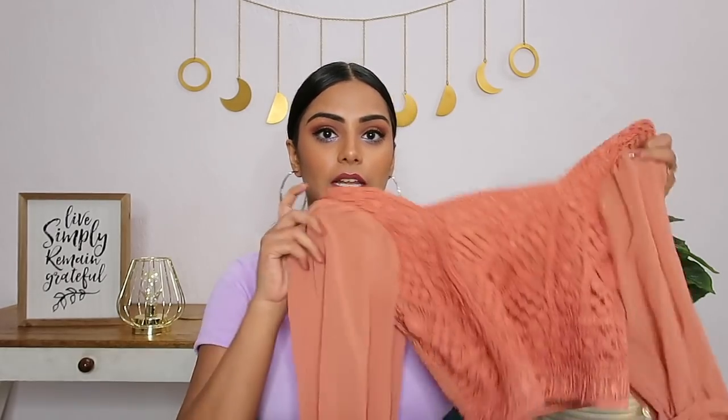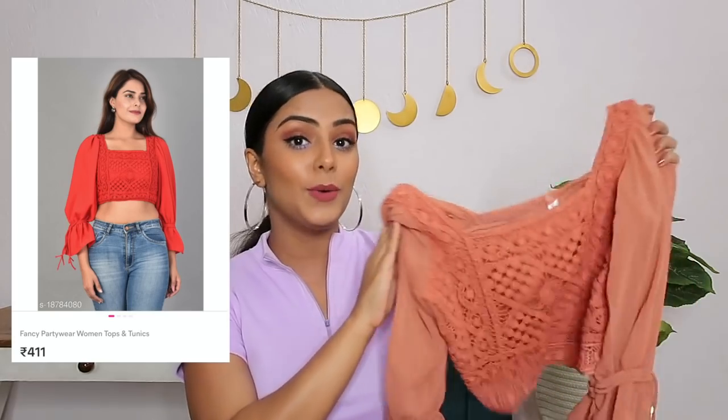The third top is actually something I got last month — I randomly ordered it because I really liked the style. It's a very pretty peachy top. You guys loved it too — I got so many DMs asking where it's from when I posted a story on Instagram. It has beautiful crochet detailing all over. It's like a crop top with balloon sleeves and tassel detailing, plus smocked detailing at the front.